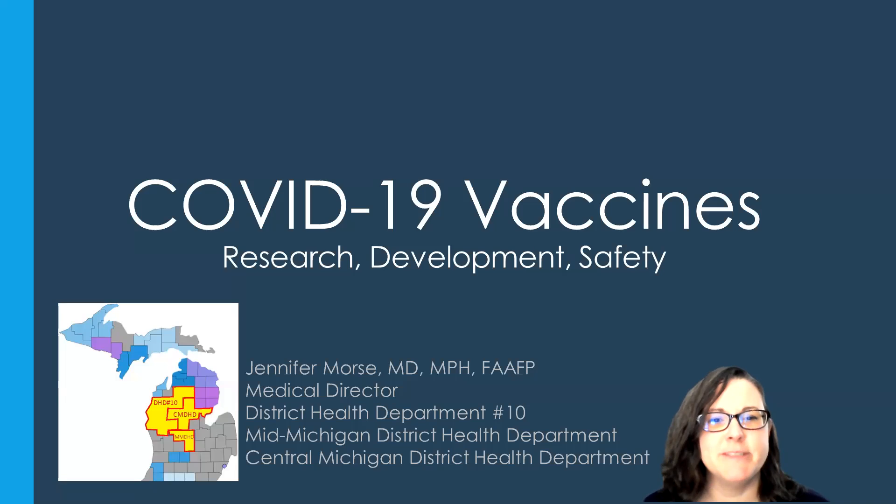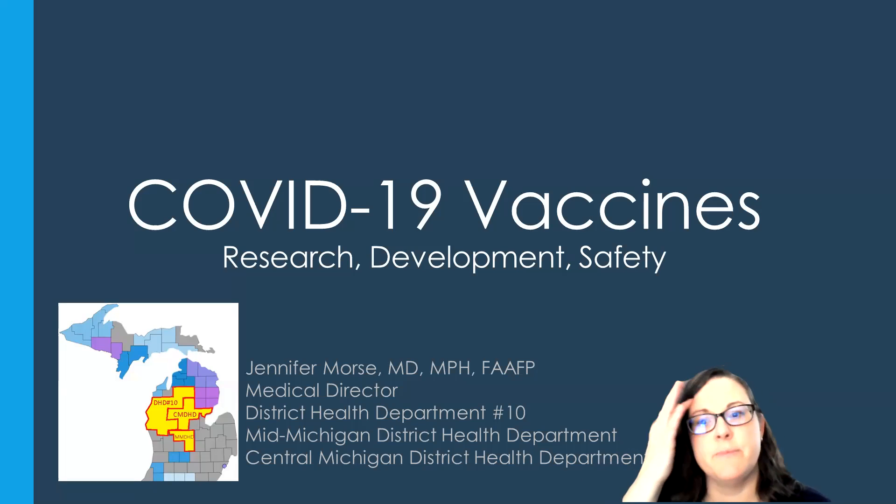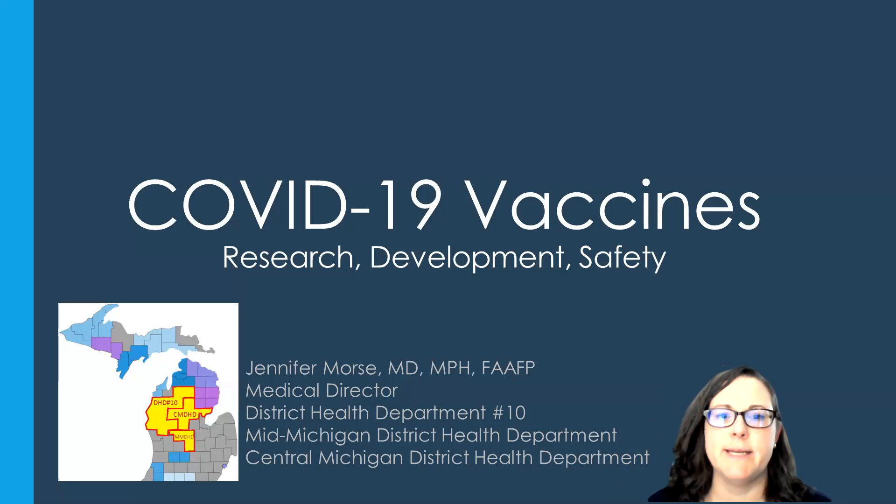Hi everybody, I'm Dr. Morse, I'm the Medical Director for District Health Department Number 10, Mid-Michigan District Health Department and Central Michigan District Health Department. I illustrated where those health departments are over here so you know where I work. Today we're going to talk a bit about COVID-19 vaccines, how they have been researched, developed, and their safety monitoring.